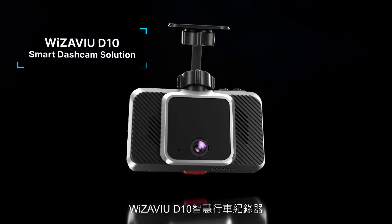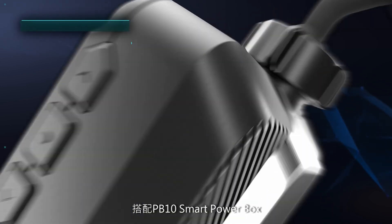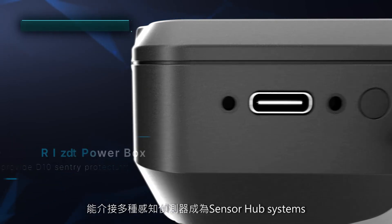Wizzaview D10 Smart Dash Cam has integrated Wizzaview Cloud to provide a complete device-to-cloud solution. When used with the PB10 Smart Power Box, multiple sensors can be connected for it to become a sensor hub system.